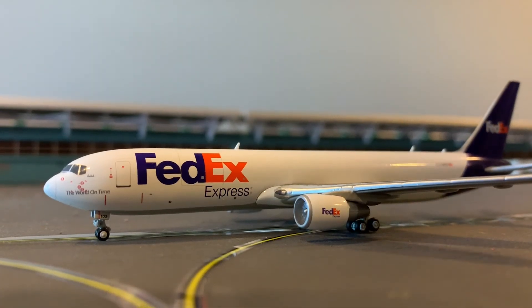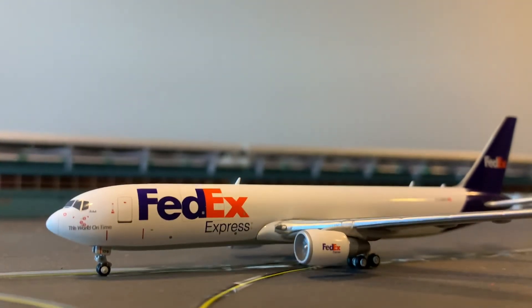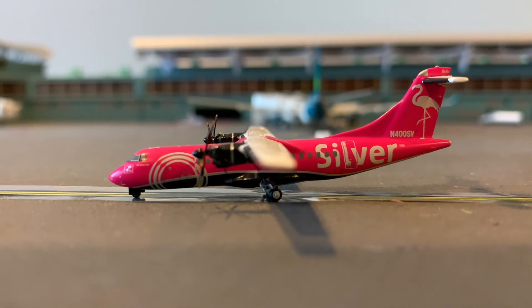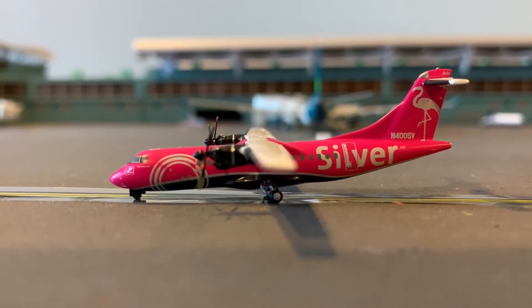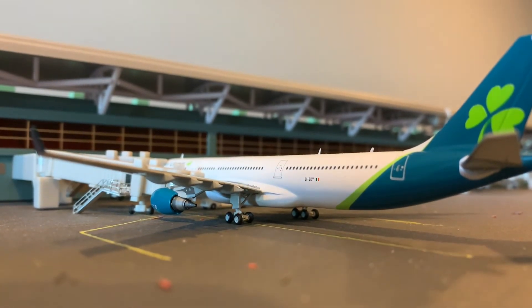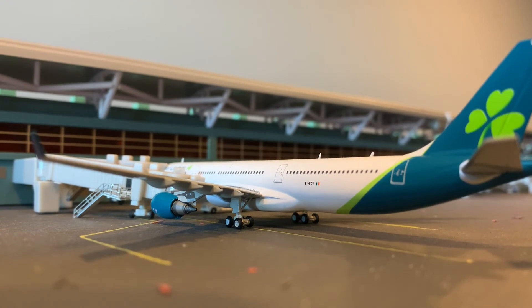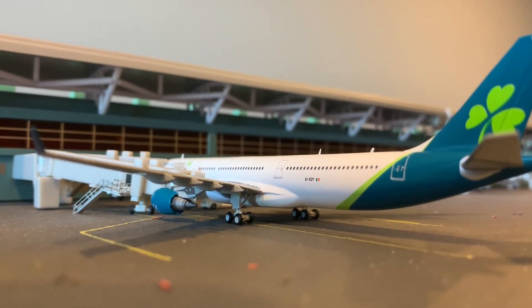This is a FedEx Boeing 767 — she's going to be going to Adelaide. This is a Silver ATR — she's also going to be heading out to Orlando. This is an Aer Lingus A330-300 — she's going to be heading out to Newark, and then after that heading out to Ireland.